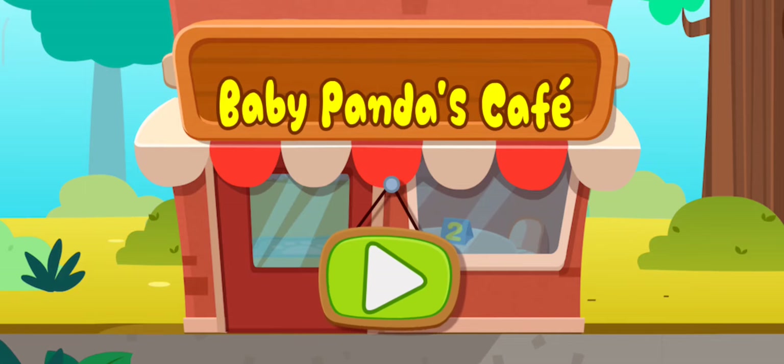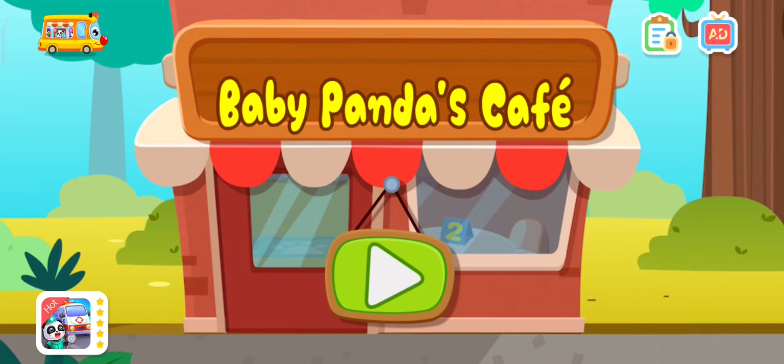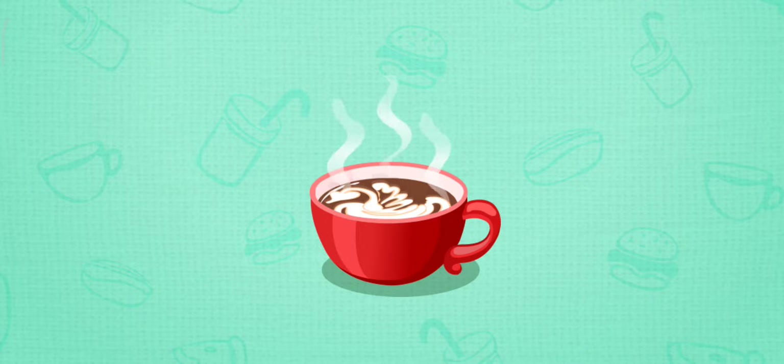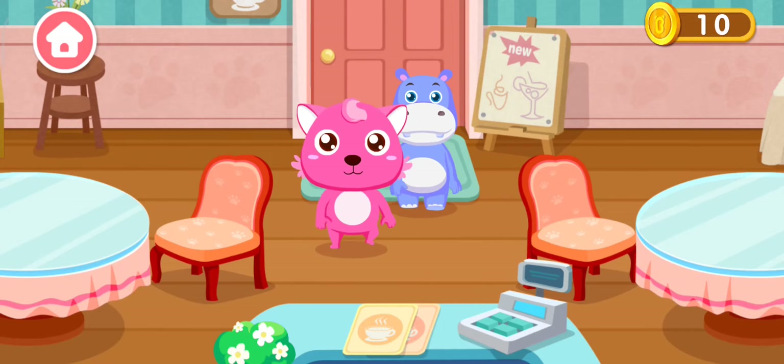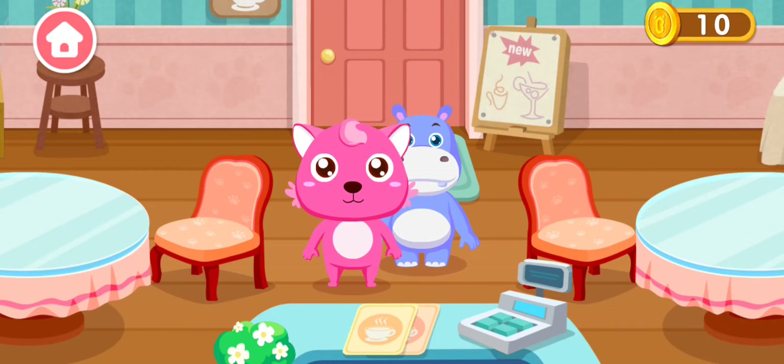Baby Panda's Cafe. Welcome to our cafe. You have a customer, go ahead.